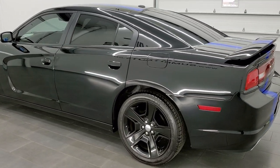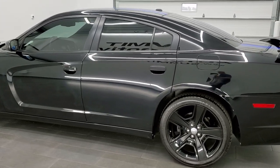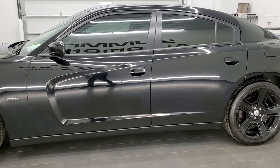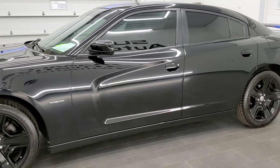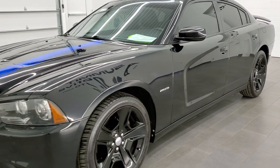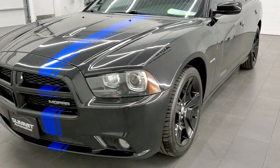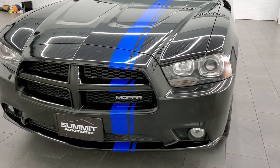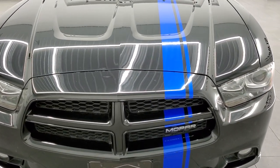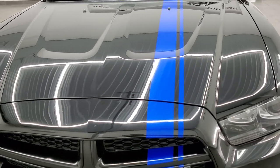This 2011 Dodge Charger Mopar 11 has the 5.7 liter V8 Hemi motor that pumps out 370 horsepower. This car has been fully safetied and inspected by our service shop, has a fresh oil and filter change, all the fluids have been checked and topped off, and it comes with all the documentation that came with this car — it is 100% ready to go.